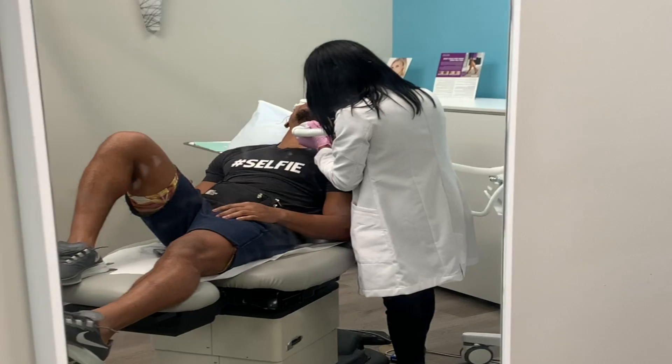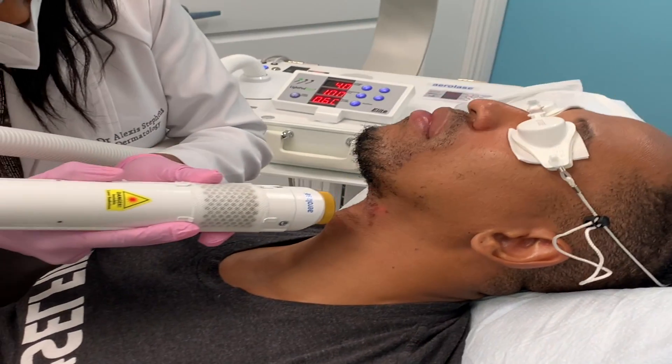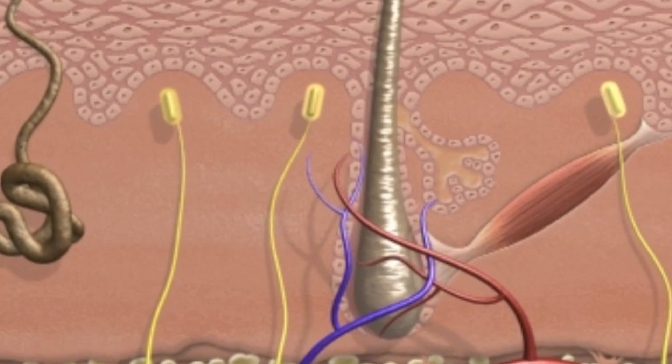Why would you want to seek laser treatment? Lasers can be extremely effective for laser hair removal — whether for cosmetic reasons or medical conditions like pseudofolliculitis barbae or ingrown hairs, which affect both men and women. How does laser hair removal work? The laser energy is delivered onto the skin, where the dark pigment or melanin in the hair absorbs the light, heating up the hair and the matrix cells that form the shaft of the growing hair, destroying them and decreasing the ability for new hair to grow.